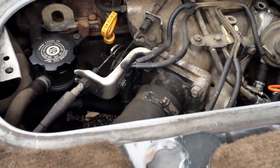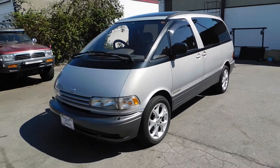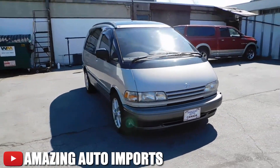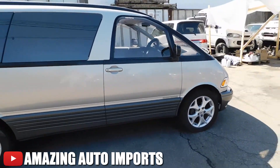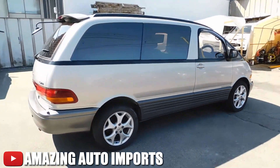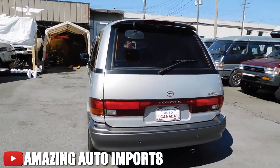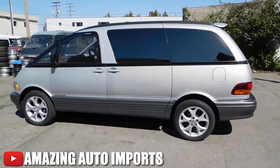Toyota chose not to revisit this daring configuration, but the memory of this automotive wonder endures. Surprisingly, servicing a mid-engine minivan proved an unexpectedly simple task, with the spark plugs easily accessible by removing the passenger seat and an access panel. All ancillary components conveniently resided under the hood, driven by an accessory drive shaft. Notably, the Previa boasted a remarkable 50-50 front to rear weight distribution — a stunning achievement even for a minivan.